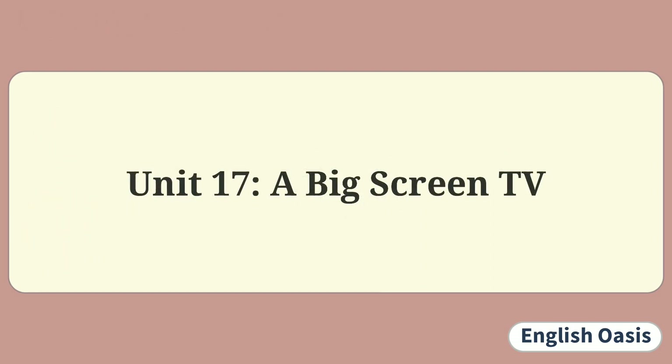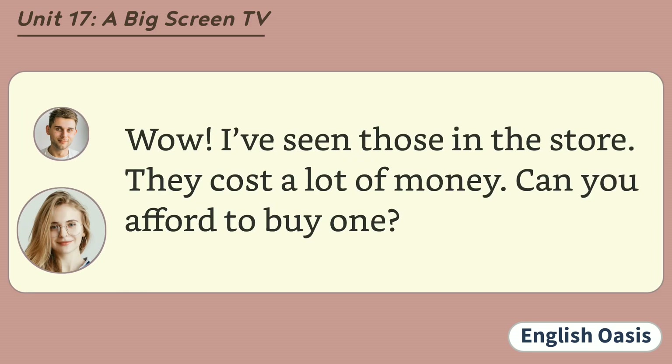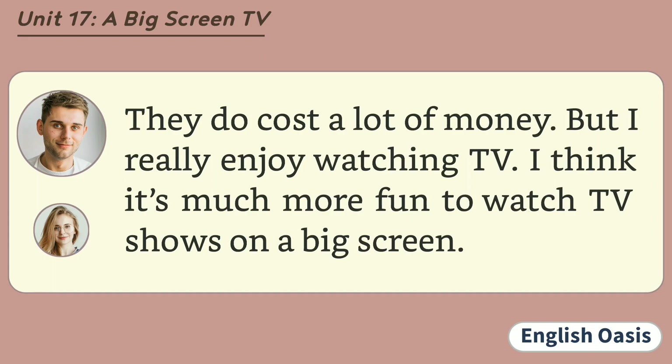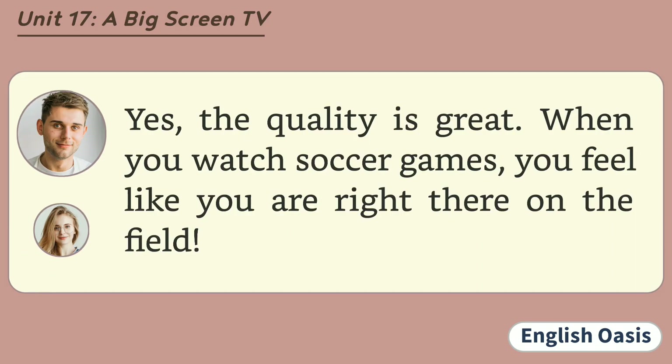Unit 17: A Big Screen TV. I'm thinking about buying a big screen TV. Wow! I've seen those in the store. They cost a lot of money. Can you afford to buy one? They do cost a lot of money, but I really enjoy watching TV. I think it's much more fun to watch TV shows on a big screen. I've never watched TV on a big screen. Do you think the quality of the picture is good? Yes, the quality is great. When you watch soccer games, you feel like you are right there on the field.